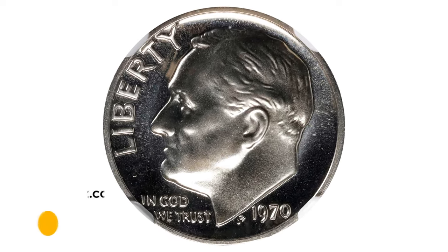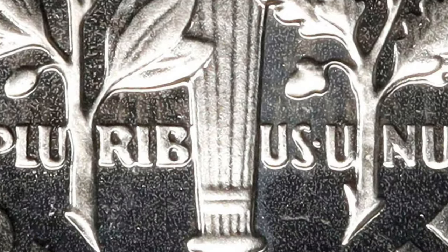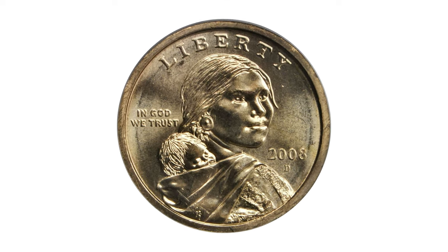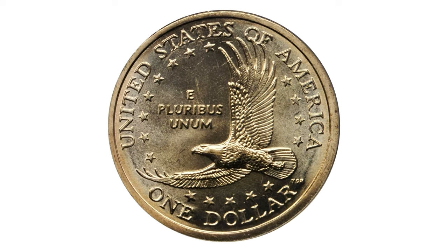The amazing cameo surfaces of this gem are mainly untoned and well impressed. It fetched $1,980 at Stack's Bowers Auction. Here is a 2008 Sacagawea dollar in MS68 condition, sharply struck, fully lustrous and bearing no distracting marks on either face.